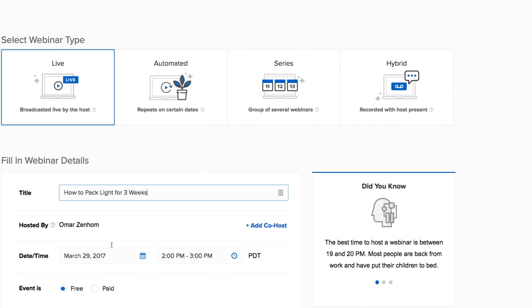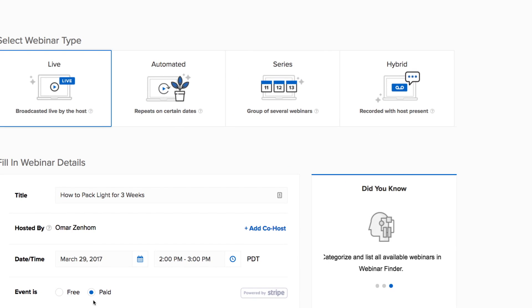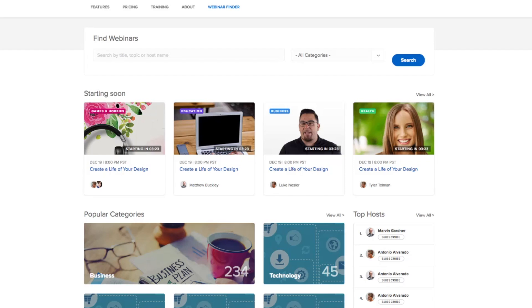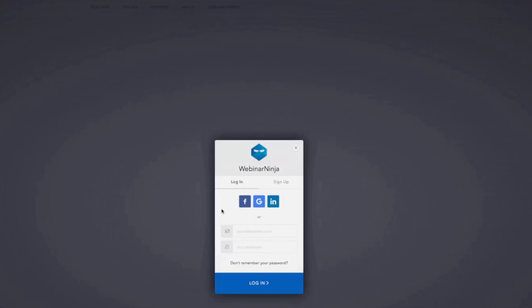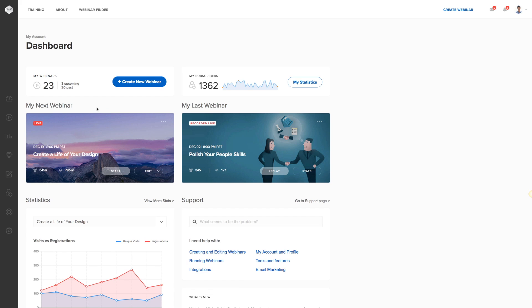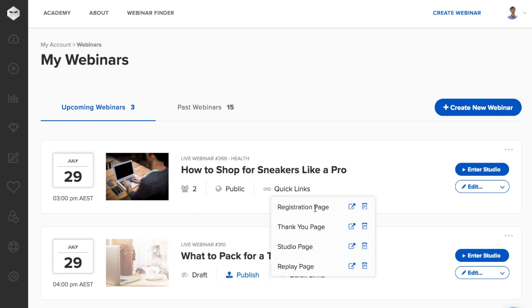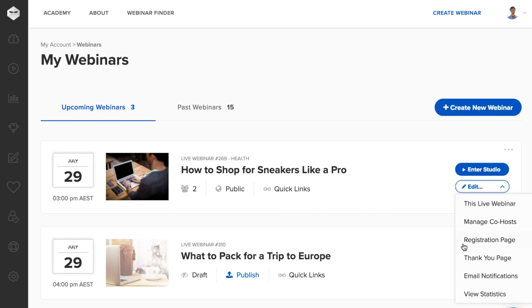Creating paid webinars is easy too with our built-in Stripe integration. Just set your price and you're all set. Accessing your webinars is also easy. As soon as you sign in, you can easily see the next upcoming webinar or your previous webinar. See all the info for your webinars, upcoming and past, at a glance with our My Webinars cards. No need to dig into page after page to access info you need — it's all right here in one place.